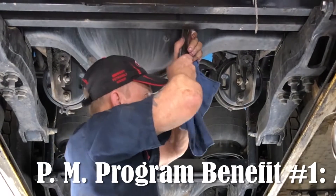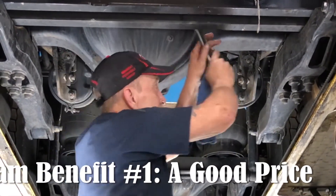Some of the benefits of this program are: knowing what your maintenance costs are going to be, and they're not going to change each month because we have an agreed-upon price.